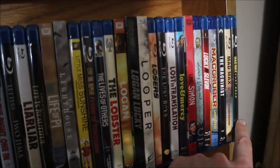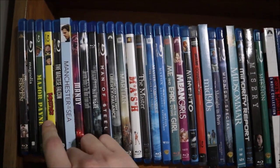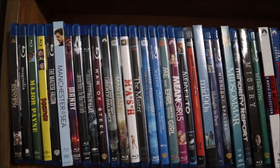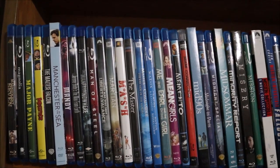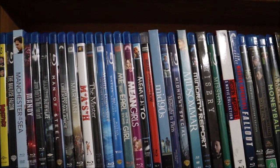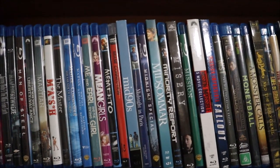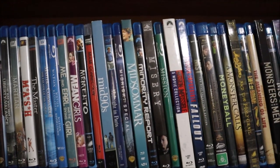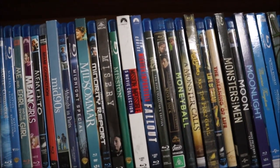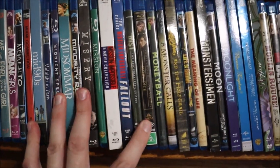MacGruber, The Machinist, Mad Max Beyond Thunderdome, Mad Max: Fury Road. I'm sitting in my chair now, hopefully this will help. Magnificent Seven, Magnolia, Major Payne, Mallrats, The Maltese Falcon, Manchester by the Sea, Mandy, Jerome Bixby's The Man from Earth, Man from Nowhere, Man of Steel, The Man Who Shot Liberty Valance, The Martian, M*A*S*H, The Master, Master and Commander, The Matrix Trilogy, Me and Earl and the Dying Girl, Mean Girls, Memento, Miami Vice, Mid90s, Midnight in Paris, Midnight Special, Midsommar, Minority Report, Misery, The Mission, Mission: Impossible 6-film collection (with Fallout as the last one), The Mist.